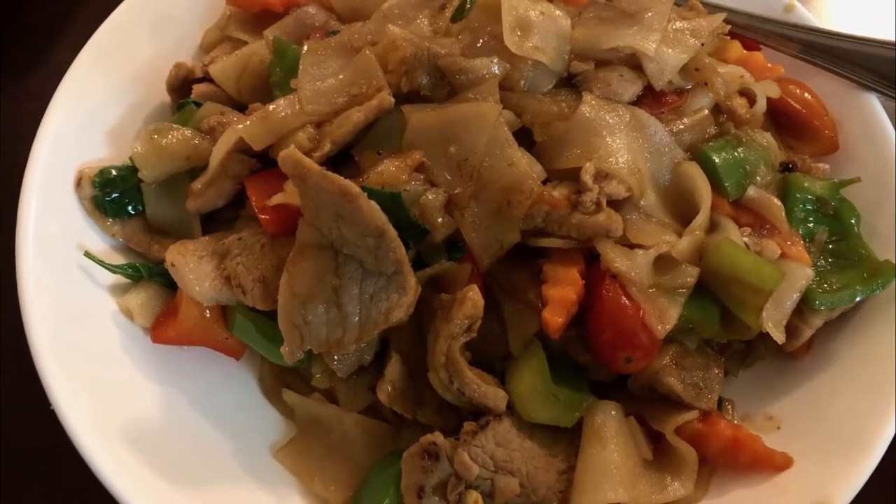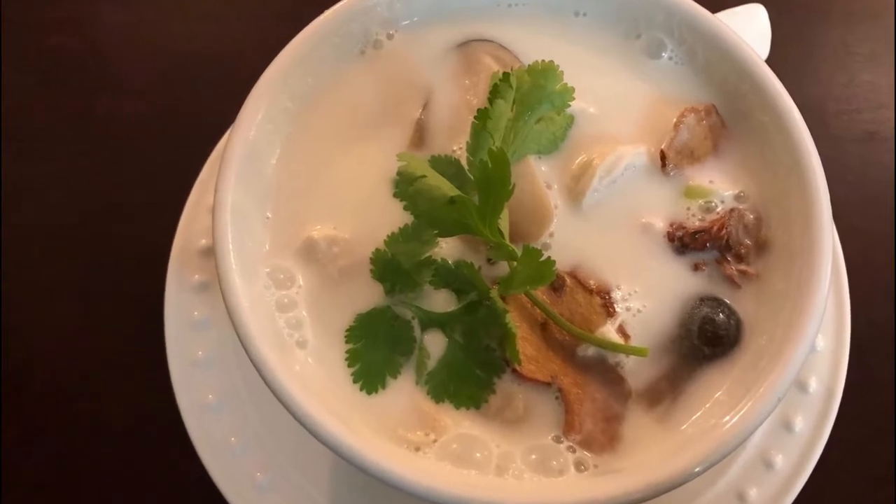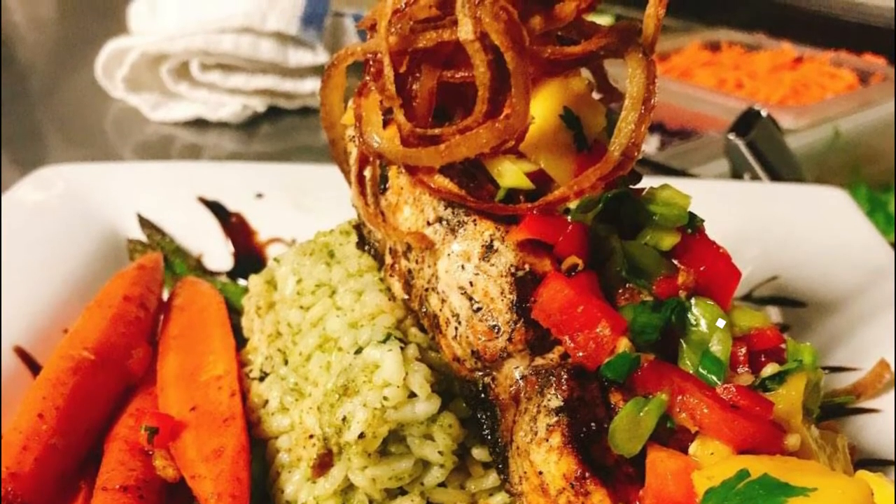Number eight: Thai Basil. The Thai Basil restaurant sources its ingredients directly from the farmers market in town, ensuring that only the freshest seasonal produce makes it into their exotic, wonderfully colorful dishes.